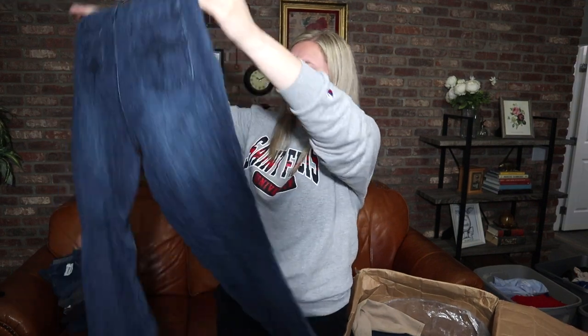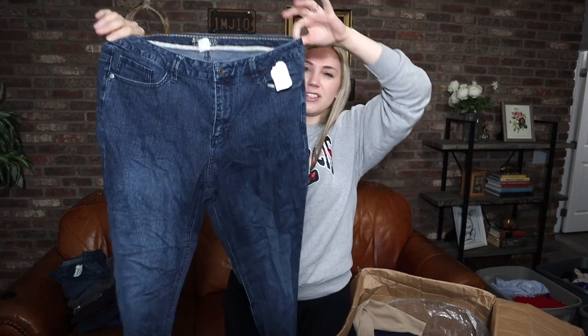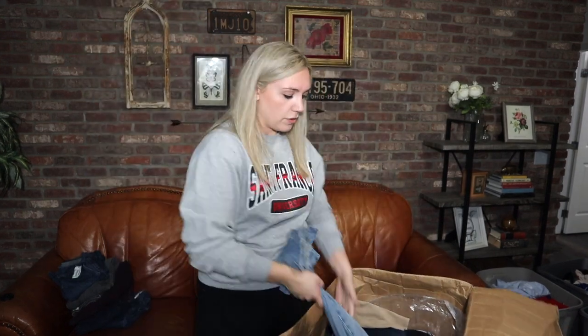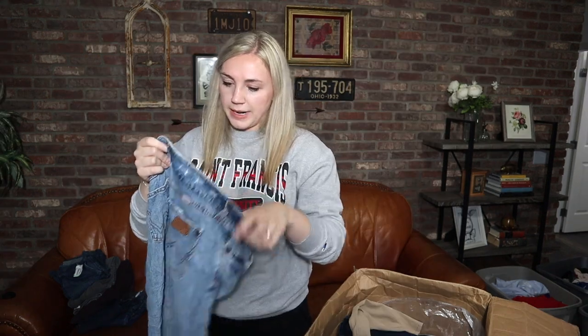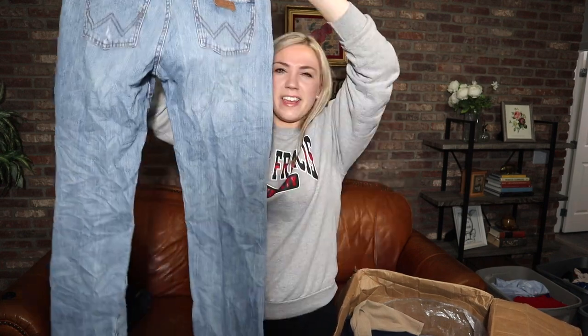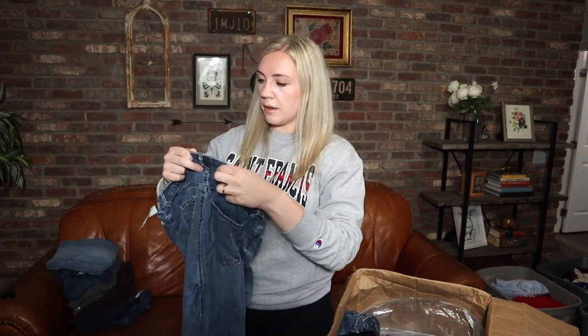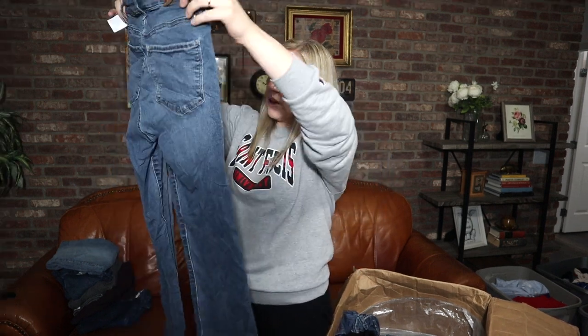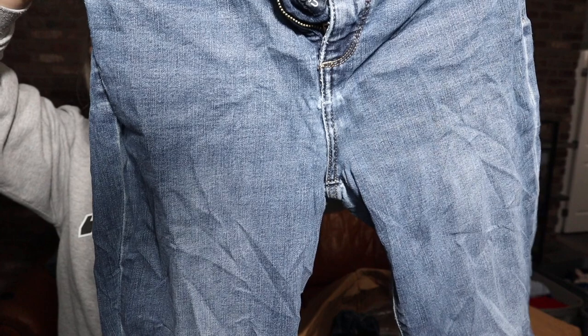Some Wrangler — these are actually kind of cute, and I think I will sell these. Everything is so stiff because it was absolutely shoved into the box. Some Lucky Brand, the Hayden Skinny, size 8 — these are the first pair I've actually seen some wear on. There is a bit of wear and pulling in places you wouldn't want it, so these will be a donate for sure. Lucky Brand is really hit or miss for me — mostly miss, which is kind of sad.